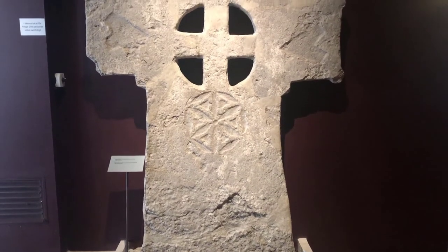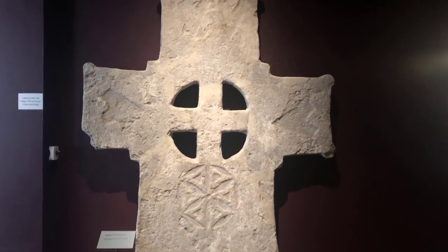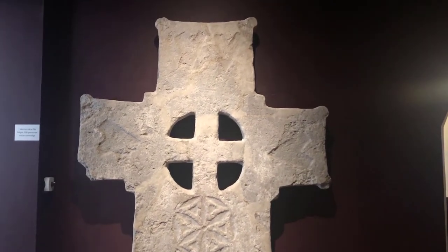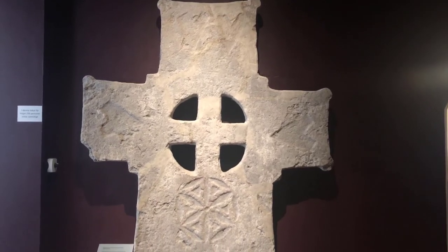Where did this all end up? Right here, as a 15th century gravestone from up north in Rutte, showing the final evolution into Christian burial markers.